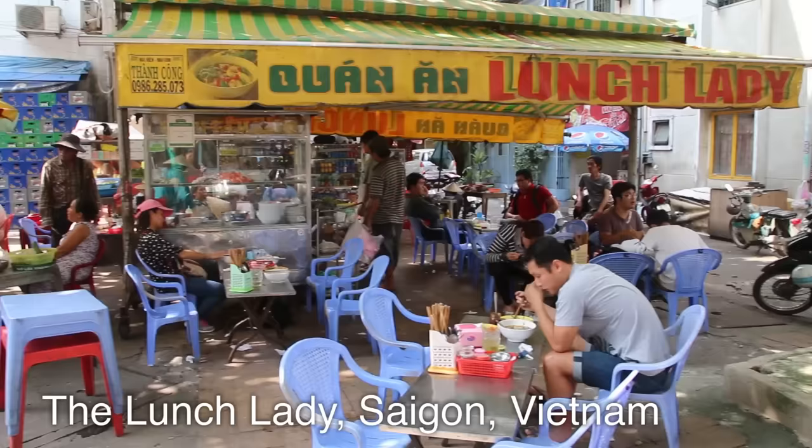Okay, it's Mark Wiens. I am in Saigon, Ho Chi Minh City, Vietnam, and I am at probably the most well-known food vendor, the legendary Lunch Lady in the city. Many of you recommended I check this restaurant out — made famous by Anthony Bourdain.